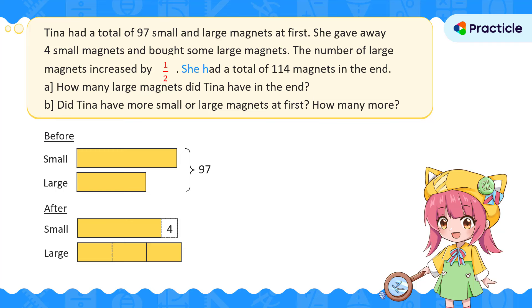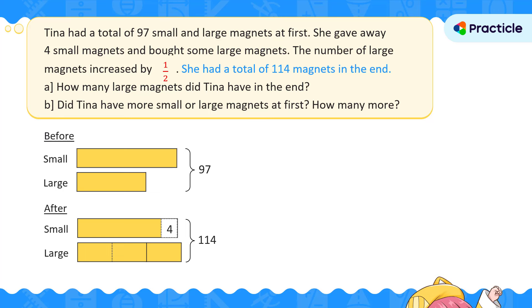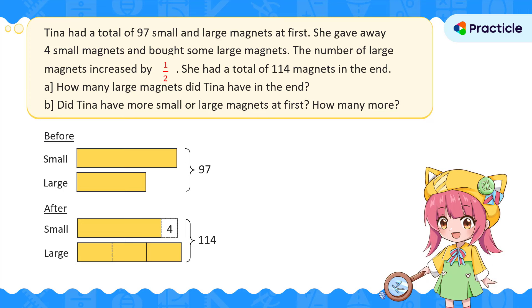We're given that Tina had a total of 114 magnets in the end, so let's label 114 at the side. Now that we have a nice model drawn out, it's much easier to understand the problem. Let's look at the question: how many large magnets did Tina have in the end? How would you find the answer?